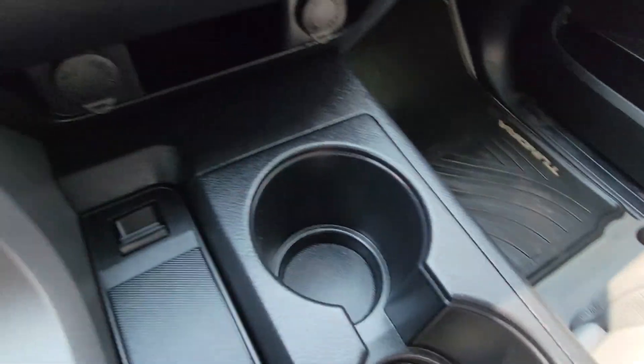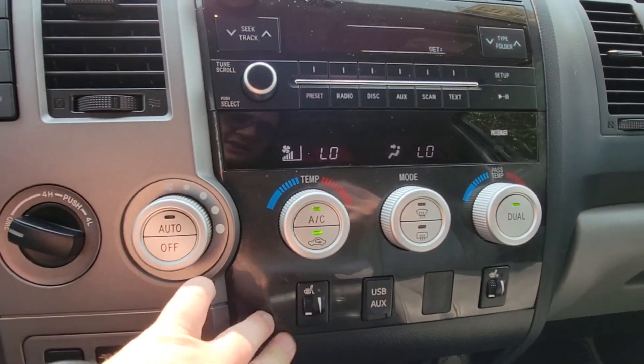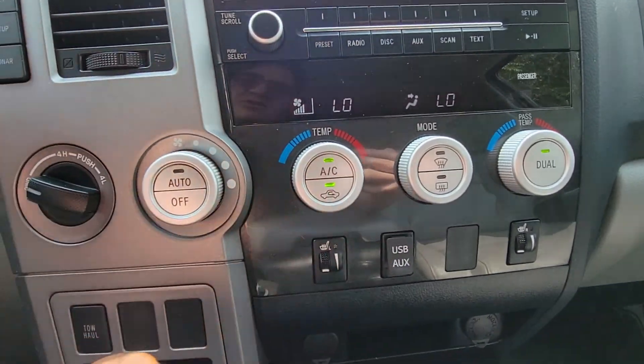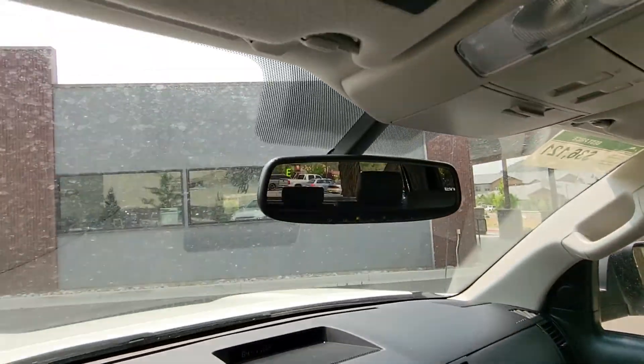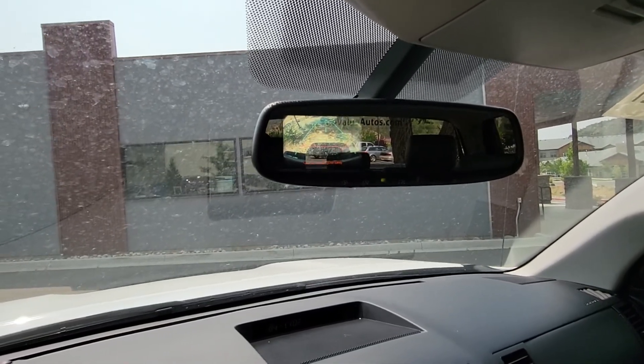We've got tow and haul mode, cup holders, dual climate zones, heated seats, USB, auxiliary. And right up there when I pop it in reverse you have that rearview camera.